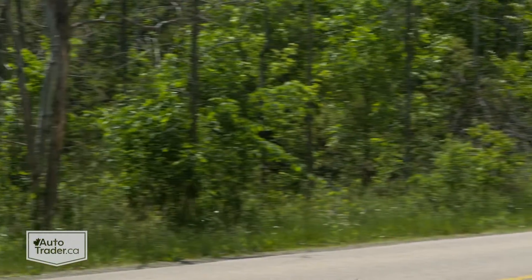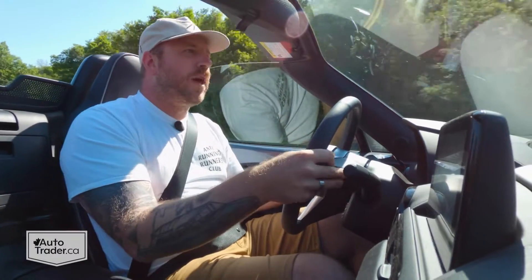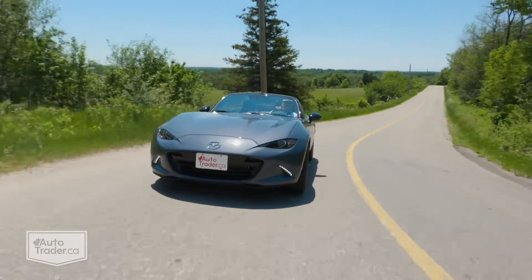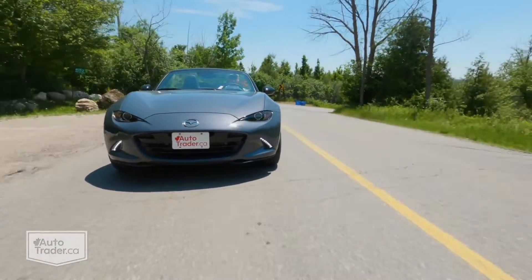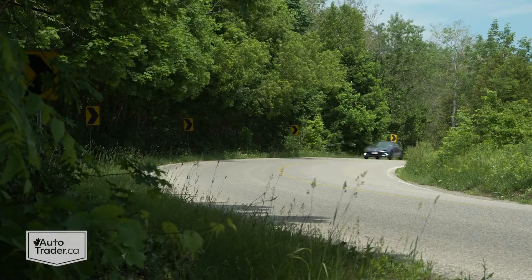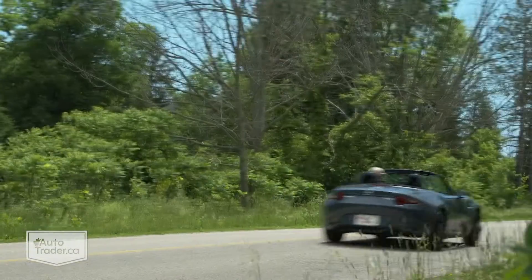The trunk isn't big enough to fit a set of track tires like you can in the Subaru BRZ, but that doesn't matter — that's not what this car is about, because it doesn't need super sticky track tires. It is just so nimble, so light, and so balanced. Even on the stock Potenzas, it has more than enough traction. If you're talking about the MX-5 Cup car, it does have sticky track-only tires, but for weekend lapping or a back road, this is just such a precise driver's car.